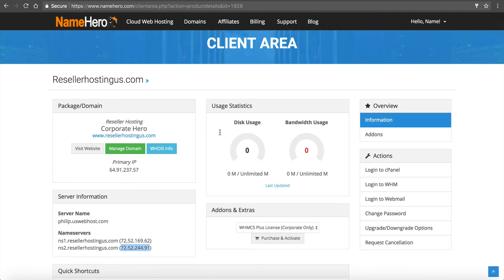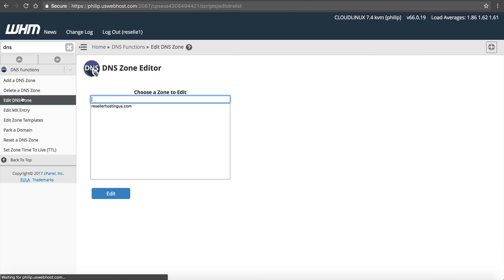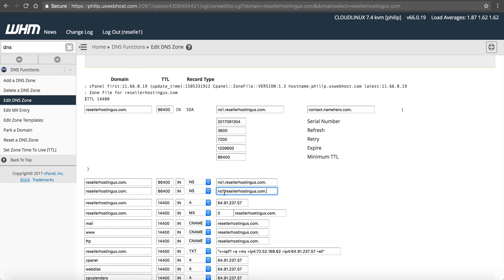After registering the name servers, we need to edit some entries in WebHost Manager. I'll click Log in to WebHost Manager. This is the master control panel where you manage and add all your customers. First we need to set up those name servers we just registered. I'll type DNS and go to Edit a DNS Zone. I can see resellerhostingus.com — I'll click Edit. We need to change the NS entries to ns1.resellerhostingus.com and ns2.resellerhostingus.com — make sure to add a period at the end. This changes your domain to use the private name servers, and after this is set everything else will automatically use them.